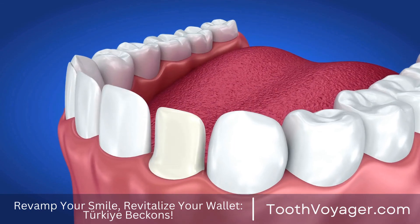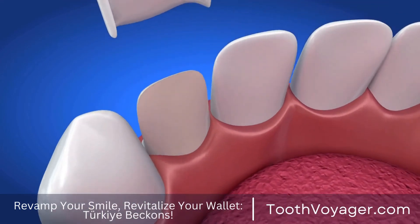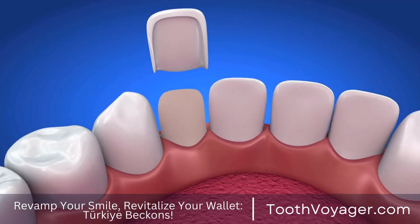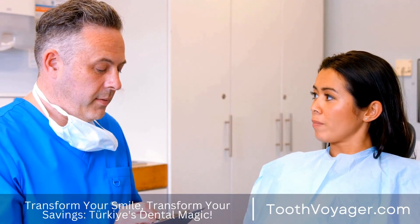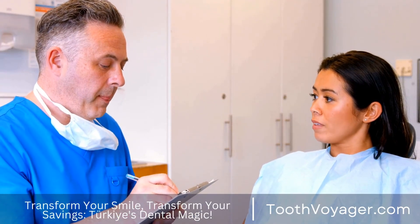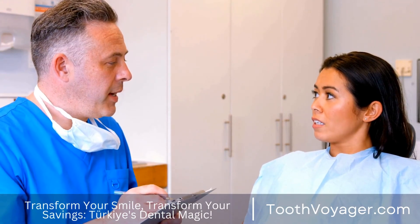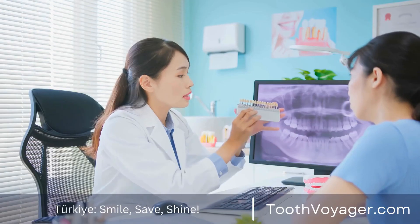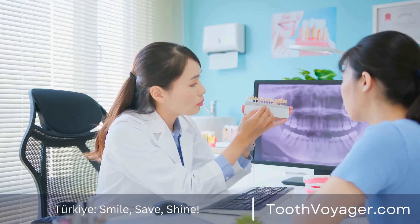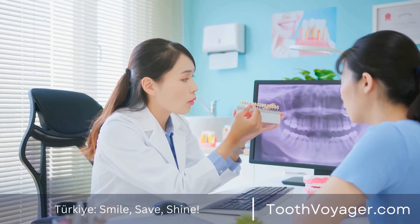The bottom line is that dental bridges are an effective device in dentistry to replace missing teeth as well as restoring beauty and function of the smile. When you understand the advantages of dental bridges and discuss the possibilities with your doctor, it is possible to make an informed decision on whether a dental bridge would be your best option.